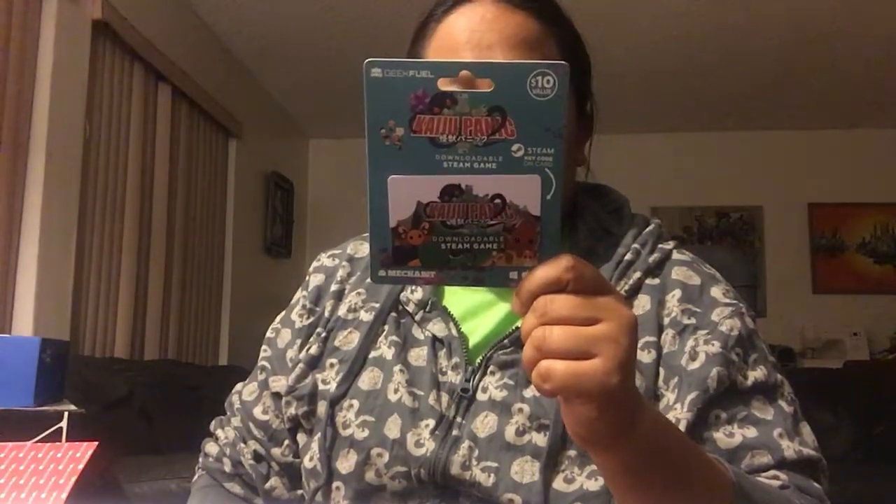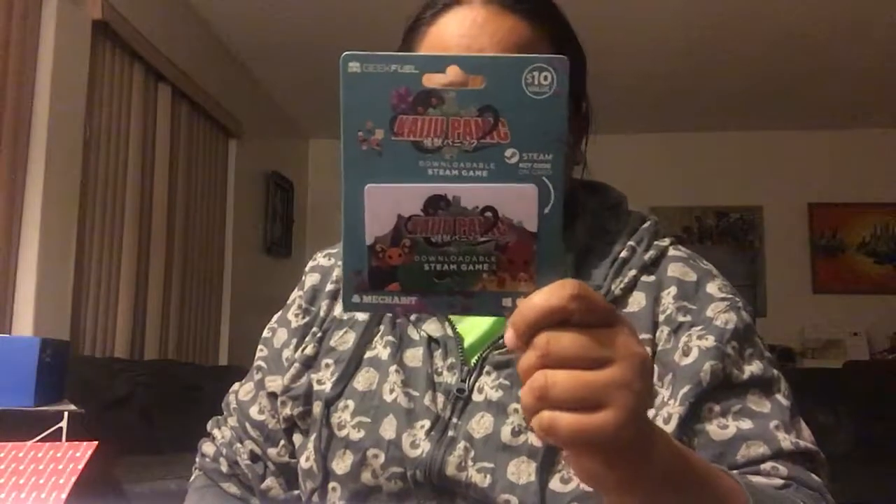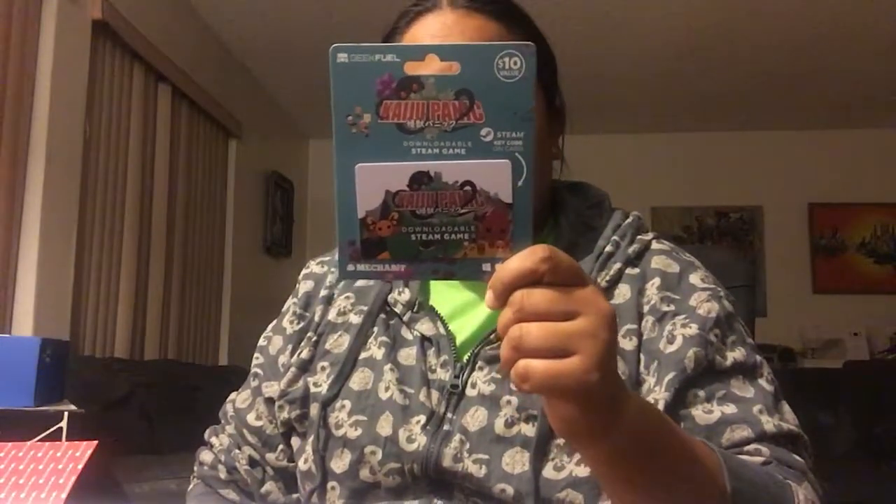As always, Geek Fuel includes a downloadable Steam game. The game is called Kaiju Panic and it's a ten dollar value. It says: 'Jet across the globe as you respond to kaiju attacks, bizarre natural disasters, and unusual weather phenomena. Rescue every civilian and progress through a full story campaign to discover the true origin of the kaiju.' So that's ten dollars in Steam credit included.